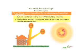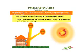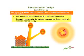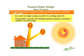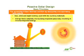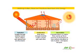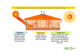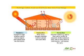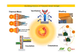Think passive solar design. The principles for achieving indoor thermal comfort by designing and operating with nature — sun, wind, and night cooling — used with the building materials. Energy flows naturally, the building responding passively, resulting in minimal imported energy. Buildings collect, store, and distribute heat from solar energy by radiation, conduction, and convection.